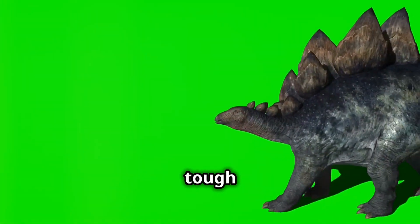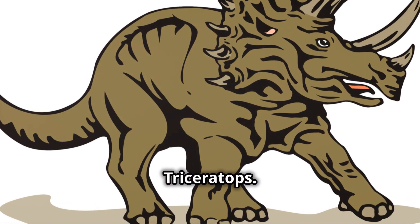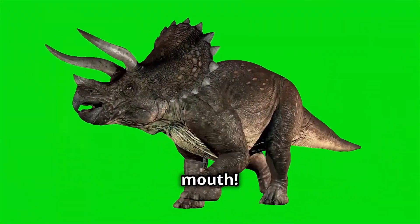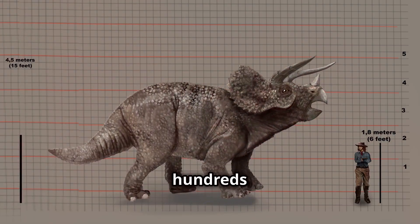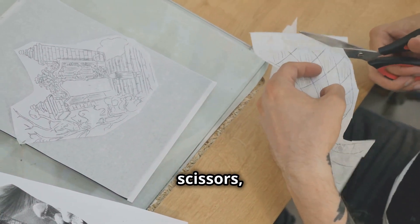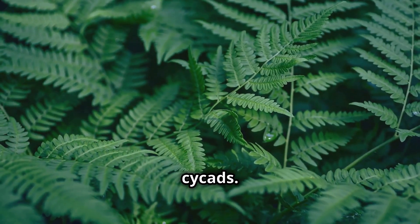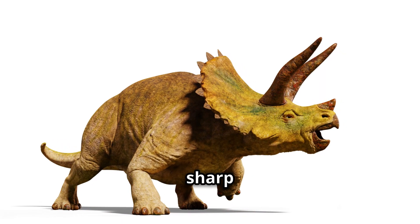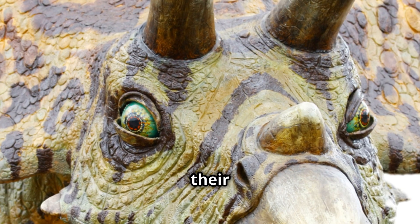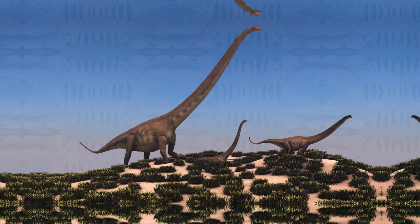Another famous herbivore was the Triceratops — you know this dinosaur: three horns, a big frill, and a beak-like mouth. Triceratops had hundreds of teeth packed together in their cheeks that acted like scissors, slicing through tough plants. They loved to eat ferns and cycads. Their strong jaws and sharp beaks helped them tear off huge mouthfuls of plants, then they used their teeth to chop everything up before swallowing. Talk about a prehistoric salad-chomping champion!